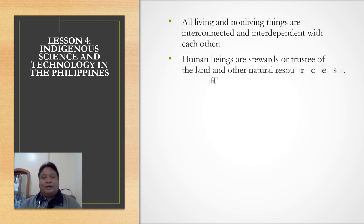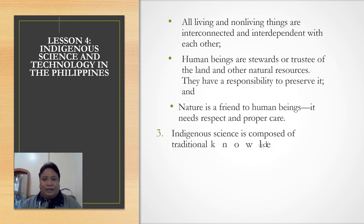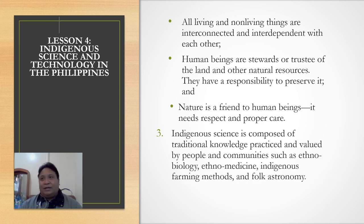All living and non-living things are interconnected. We live in the same ecosystem where we can live harmoniously with nature, and living and non-living things are interdependent with each other. There is a close connection between humans and nature. Human beings are stewards or trustees of the land — that is a biblical concept, that we are the stewards of God's creation and of other natural resources. We have a responsibility to preserve them. Nature is a friend to human beings and needs respect and proper care.